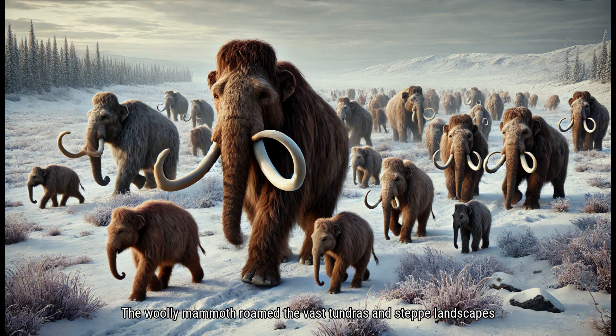The Woolly Mammoth roamed the vast tundras and steppe landscapes of the Ice Age. These cold, open environments were filled with grasses, shrubs, and other hardy vegetation that the mammoth could feed on. Woolly Mammoths traveled in herds, much like modern elephants, using their numbers to protect each other from predators like saber-toothed cats and early human hunters. They were highly social animals, and their herds were led by matriarchs, or older female mammoths, who guided the group and made important decisions for survival.